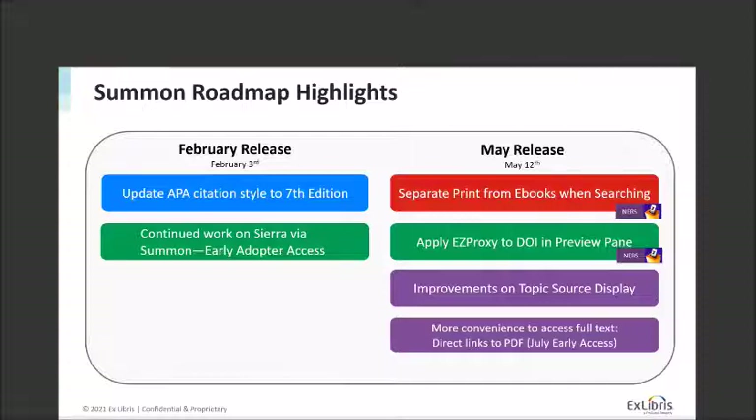You're what really makes this product successful. There are a variety of features that came from the NERS process, including the ability to separate print from e-books when searching — we'll make some changes to the facets there. The ability to apply EZproxy to the DOI link in a preview pane is another NERS feature we'll be delivering this year. We're working on improvements to the topic source display, and we have a project around making it more convenient to access full text by providing more direct links to PDFs.